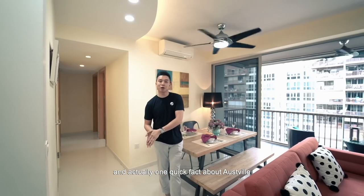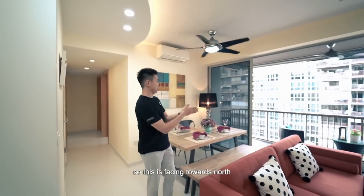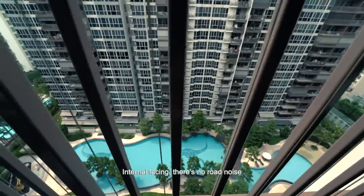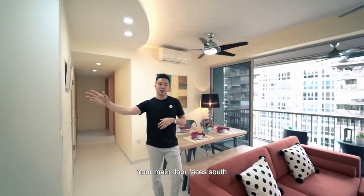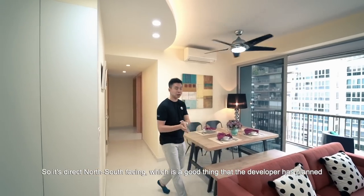One quick fact about Ausville is that all units are designed in a north-south fashion. This unit faces north with pool view, internal facing — no road noise, and you get to see the pool. The main door faces south, so it's direct north-south facing, which is a great feature the developer has planned.